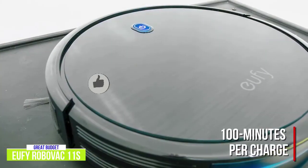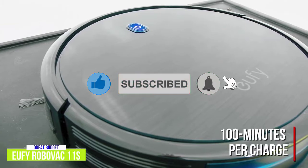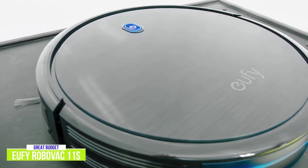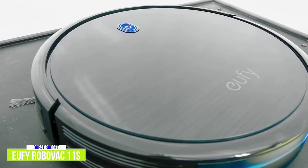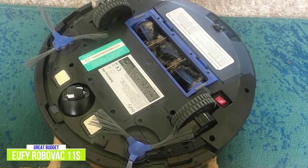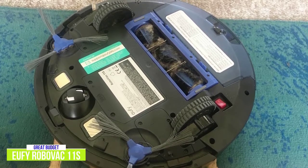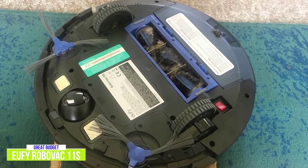With up to 100 minutes per charge, you should get a pretty complete cleaning job on low to medium pile carpets, tile, laminated and hardwood floors. It comes with a large 0.6 liter dust box so it can collect more dirt, reducing the frequency of having to empty it. The 11S uses an array of IR sensors so it can navigate rooms, helps it avoid obstacles, and uses drop sensing tech to avoid falling down stairs or ledges, so you won't need to monitor the cleaning, freeing up valuable time so you can get on with other things, or even do nothing at all.